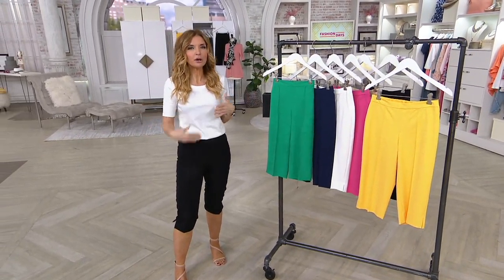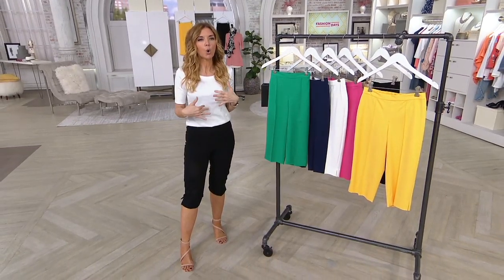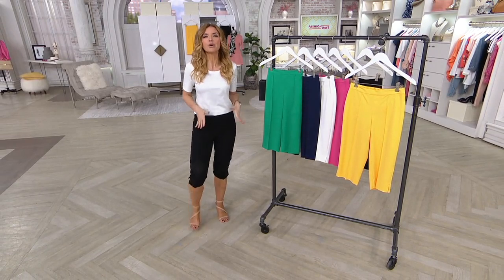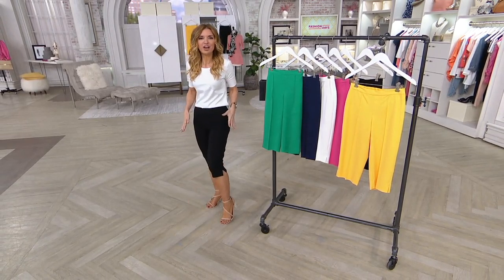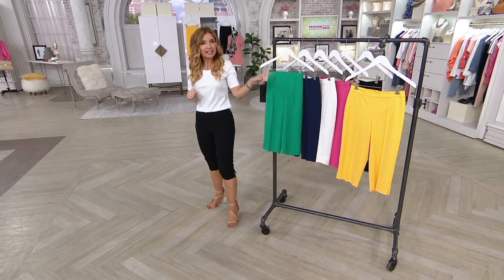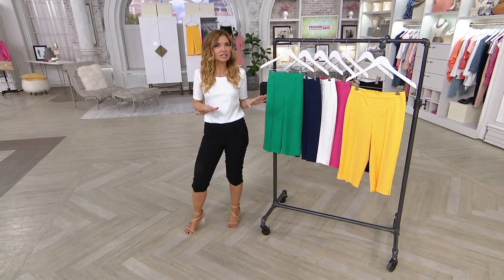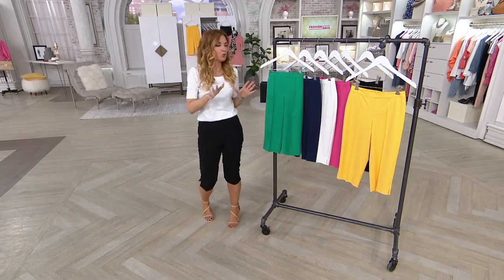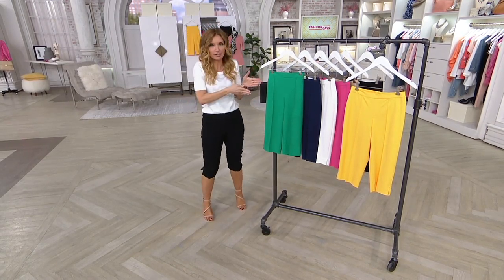When we talk about other lengths like an ankle or a full-length pant, we've done those before as today's special values. We have never offered the pedal pusher as a today's special value before. We had it as a pedal pusher last year, not as the TSV, and 8,000 orders snapped just like that — flew out the door. So you have spoken, we have responded.